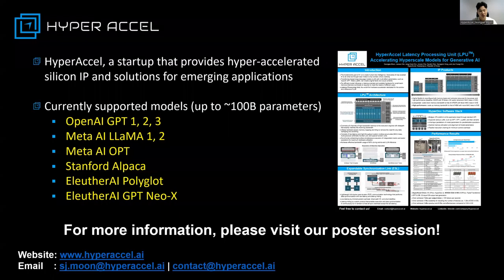To conclude, our efforts at HyperXL are currently being recognized by successful POCs and deployments in companies like AMD and AI service businesses. Please visit our poster session where I'll be available to answer any questions. Thank you.